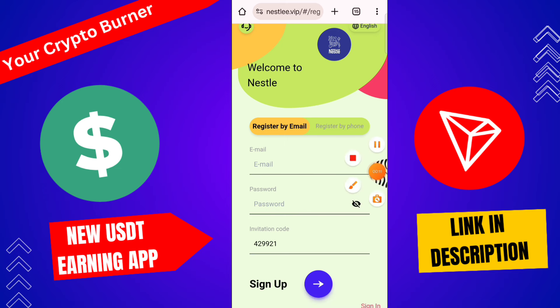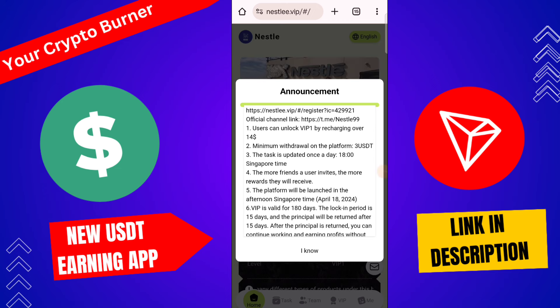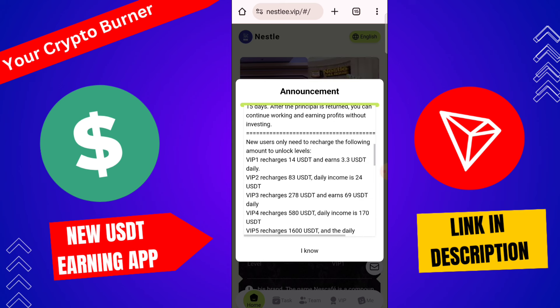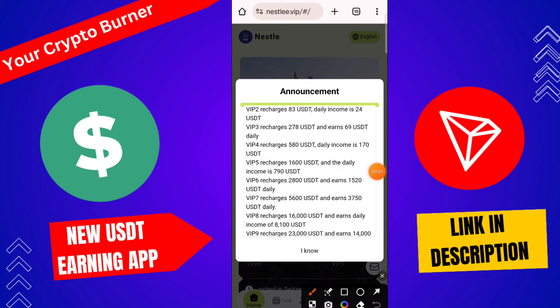By this platform here you can check the investment tiers. Minimum deposit amount for VIP 1: you need 14 USD and daily profit is 3 USD, 3.3 USD. If you upgrade to VIP 2, you need 83 USD with daily profit 24 USD. VIP 3 requires 270 USD with daily profit 69 USD. VIP 4 requires 580 USD with daily profit 170 USD. And if you upgrade to the top tier, 1600 USD with daily profit 790 USD.